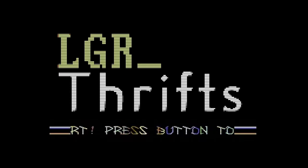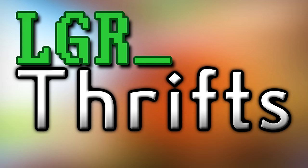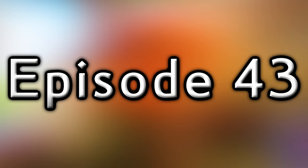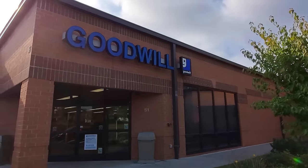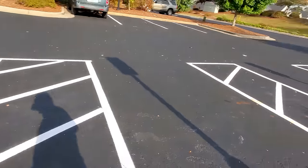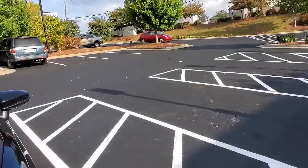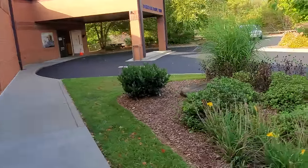Let's go thrifty! Shoutout to Paul of Hokuto Force for that C64 intro. Just looking at a parking lot here because it's freshly paved and that pleases me. Nice day for a Goodwill run. Got the Lucky Rock over there looking lucky as always.